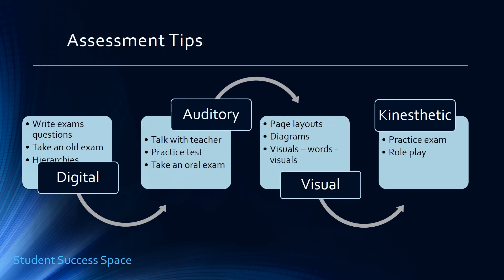Looking at assessment, the digital learner does quite well with traditional exams such as multiple choice, and essay questions as well. Make sure you pay attention to how you arrange your words and point out patterns — use your ability to pull out patterns to your advantage. Also, look over past exams, as that's going to help you study.